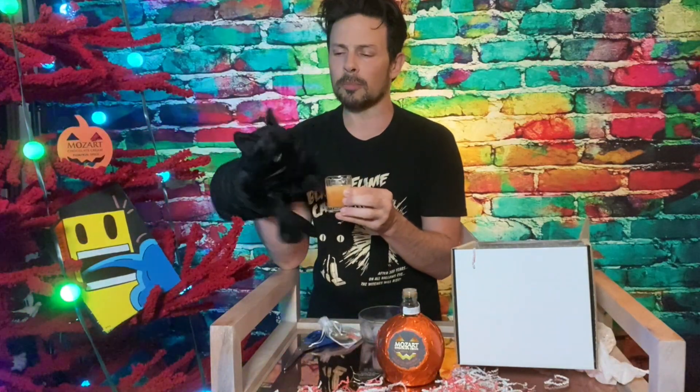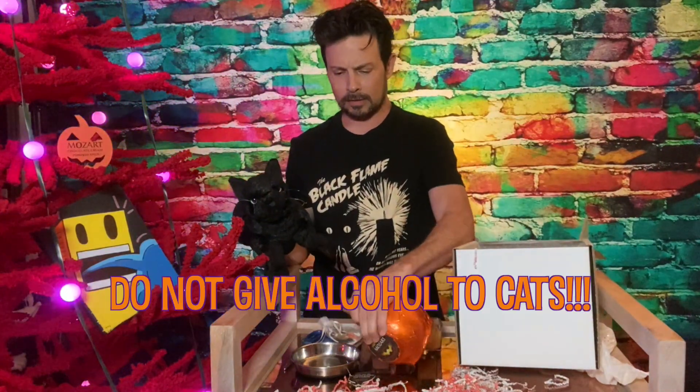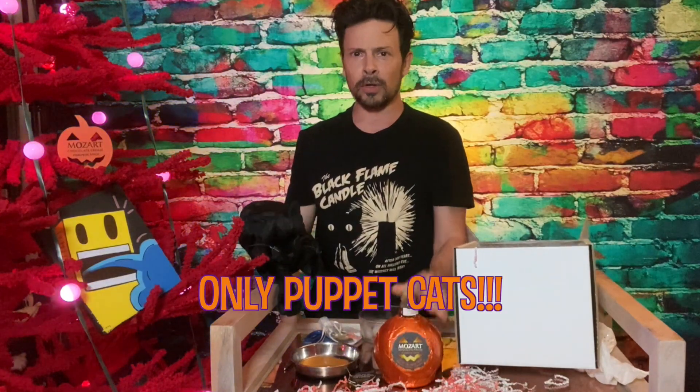This is delicious. Pour some in a bowl, sir. I wouldn't definitely — definitely wouldn't give this to cats. All the time. Don't give it to real cats.